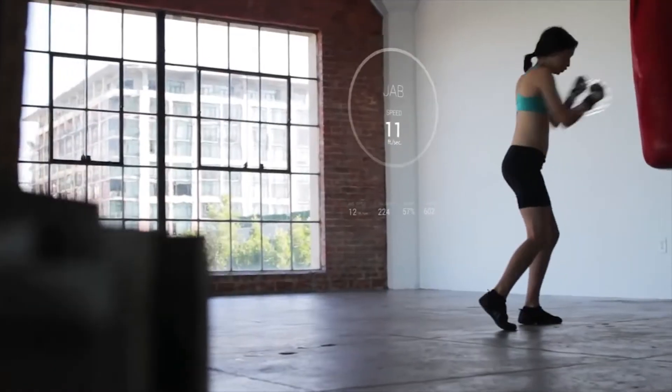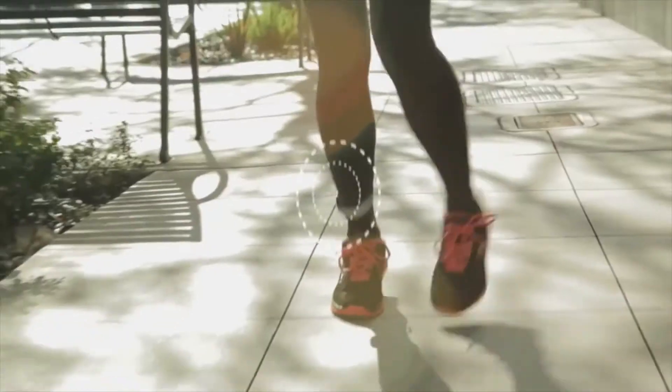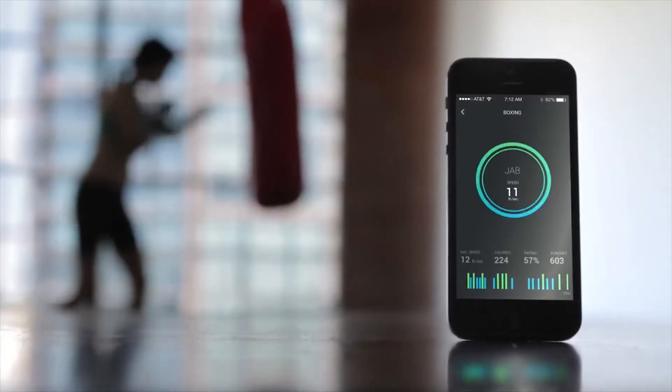Paired up with an iOS app, it monitors how you exercise and offers real-time feedback through Siri designed to improve your form. From analyzing your running stride and impact force to telling you you hit like a girl, the Move can be a multi-sport personal trainer.